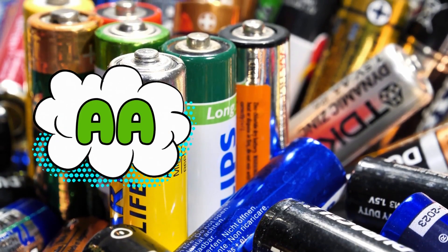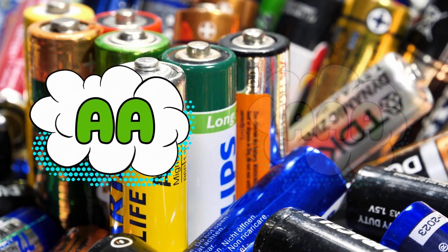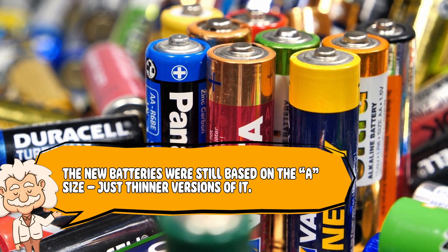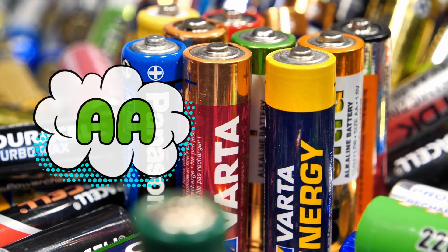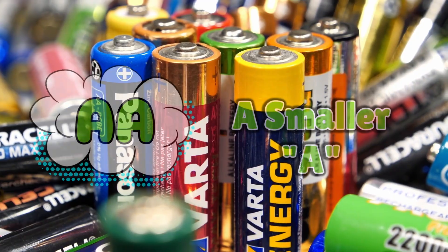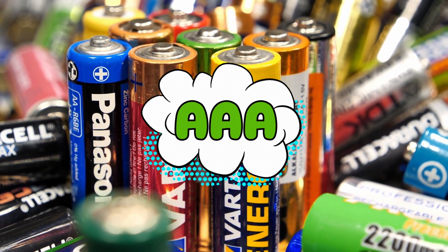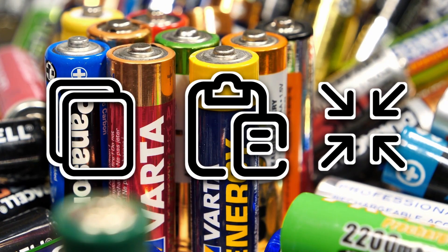But instead, they went with something that sounds like a toddler naming their toy: Double A. And when they made one smaller than that, they called it Triple A. It sounds lazy, but it actually made sense at the time. The new batteries were still based on the A size, just thinner versions of it. So Double A literally meant a smaller A. And when they made one smaller still, they naturally went with Triple A. It's the naming equivalent of copy, paste, shrink. It worked. People understood it. And that was that.